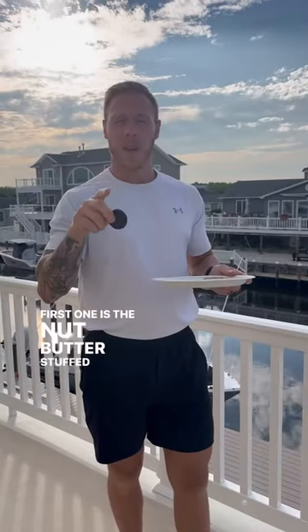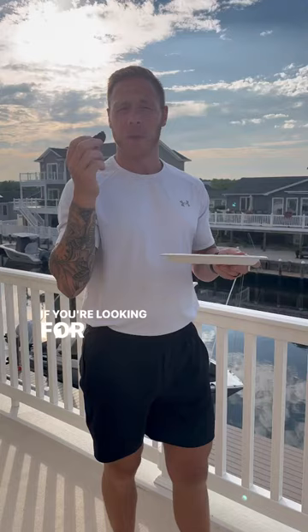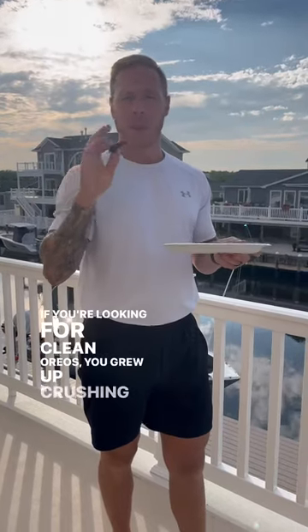First one is the nut butter stuffed sandwich cookie. Phenomenal. They're Oreos. If you're looking for clean Oreos and you grew up killing Oreos, this is your cookie.